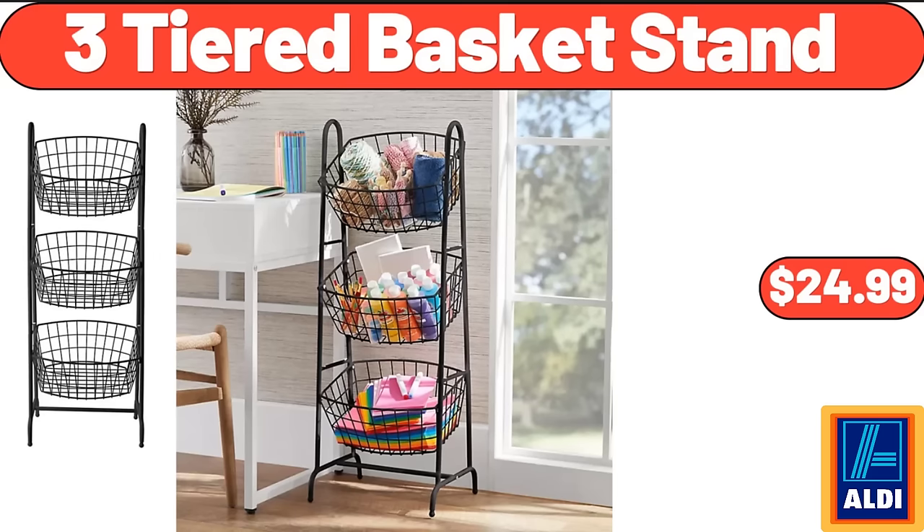Three-tiered basket stand $24.99. Yes, we've reached the end of another video. Thank you so much for watching it through, I really appreciate it. Take care of yourself. Goodbye!